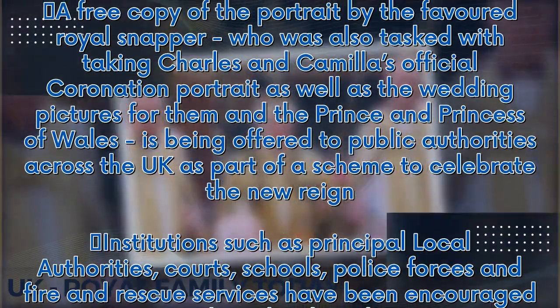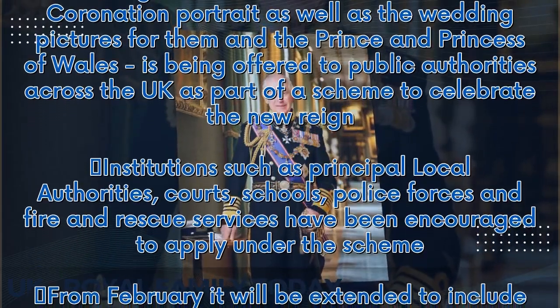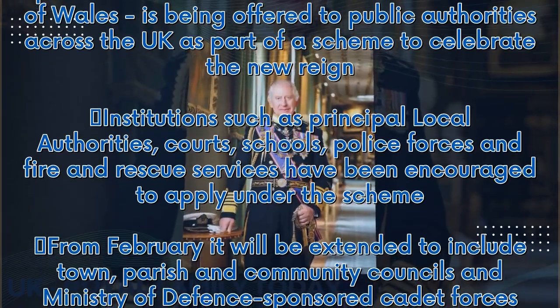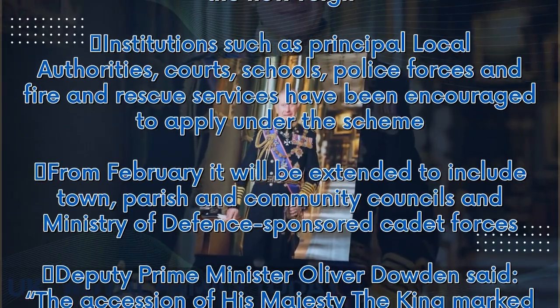Institutions such as principal local authorities, courts, schools, police forces and fire and rescue services have been encouraged to apply under the scheme. From February, it will be extended to include town, parish and community councils and Ministry of Defence-sponsored cadet forces.